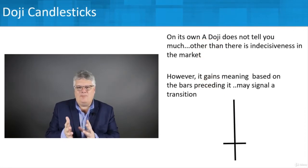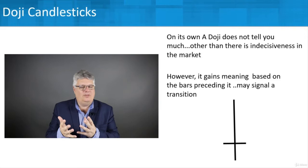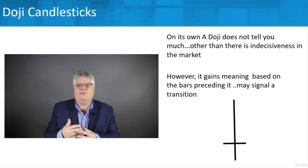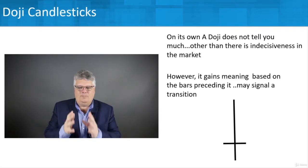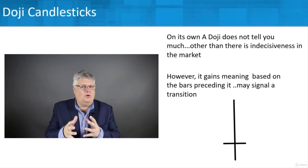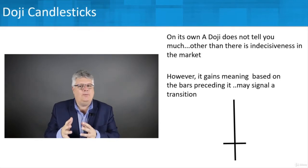A doji doesn't tell you all that much just looking at it alone in space, other than that there is indecisiveness in the market — no clear direction as far as opens and closes going up or down. Where a doji really gains its meaning is based on the bars preceding it. Because a doji can help indicate that a transition may be coming, and what type of transition depends on the type of doji.